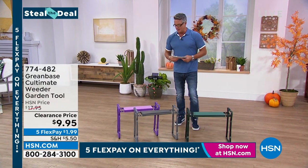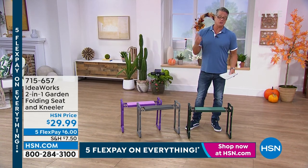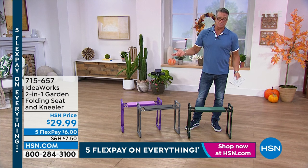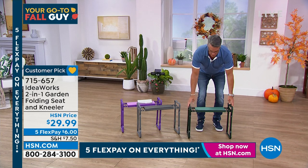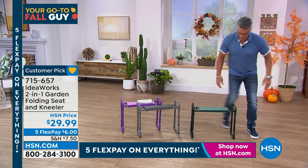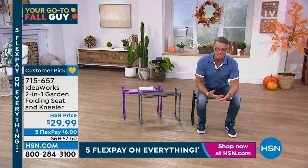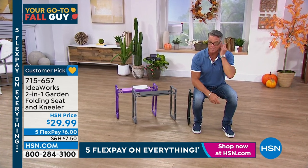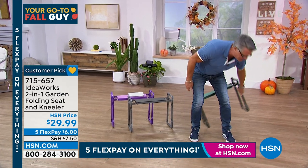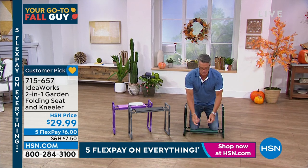The garden kneeler — we've got the original and the XL. I have two originals. It's one of the best things you'll ever have, not just for the garden but for any kind of job. Essentially it's a little bench you can sit on — holds up to 250 pounds. Use it at a ball game, washing car tires, painting something down low. In our garden show, we launched the ability to flip it upside down so you can kneel on it.